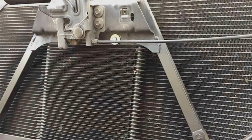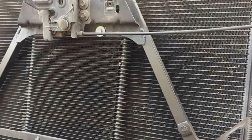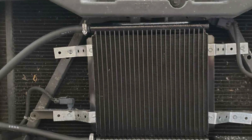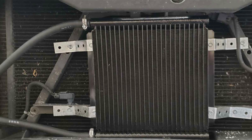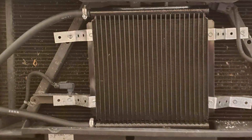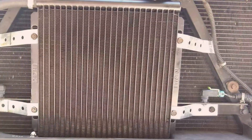The usability of this cooler is one of its strong suits. It comes with a complete installation kit, making it accessible for both professionals and DIY enthusiasts. This ease of installation, combined with its universal fit, makes it a versatile choice for a wide range of vehicles.